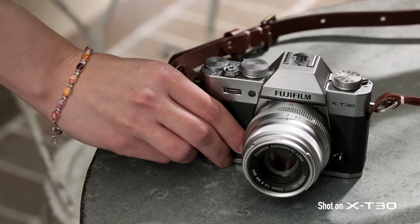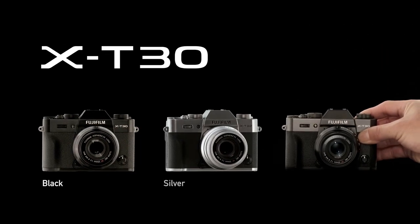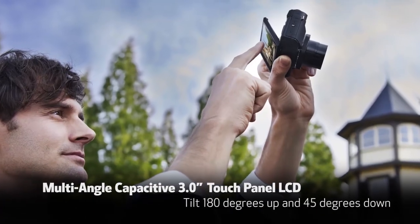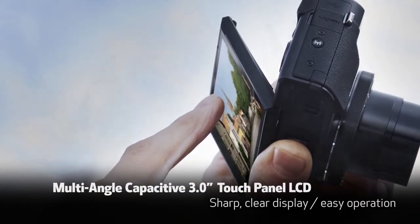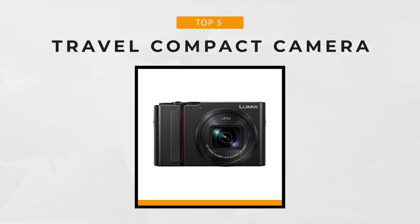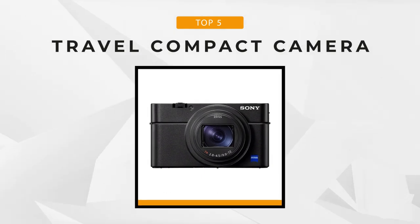Unfortunately, the current camera market is fiercely competitive and littered with a wide range of models to suit different needs, budgets and experience levels, making it nearly impossible to find the right one. Luckily, we've compiled a list of the top 5 travel cameras on the market to help you make your purchasing decision easier.